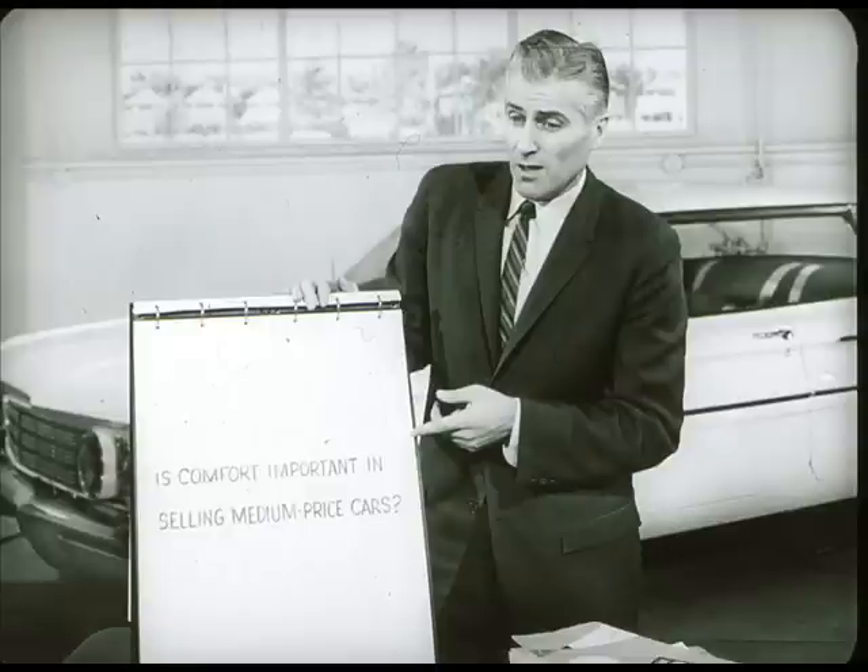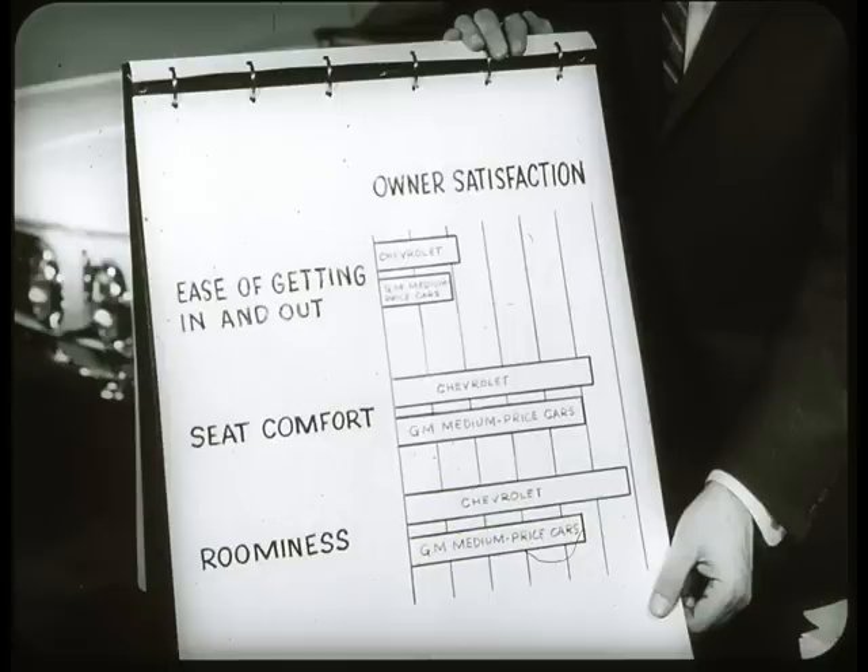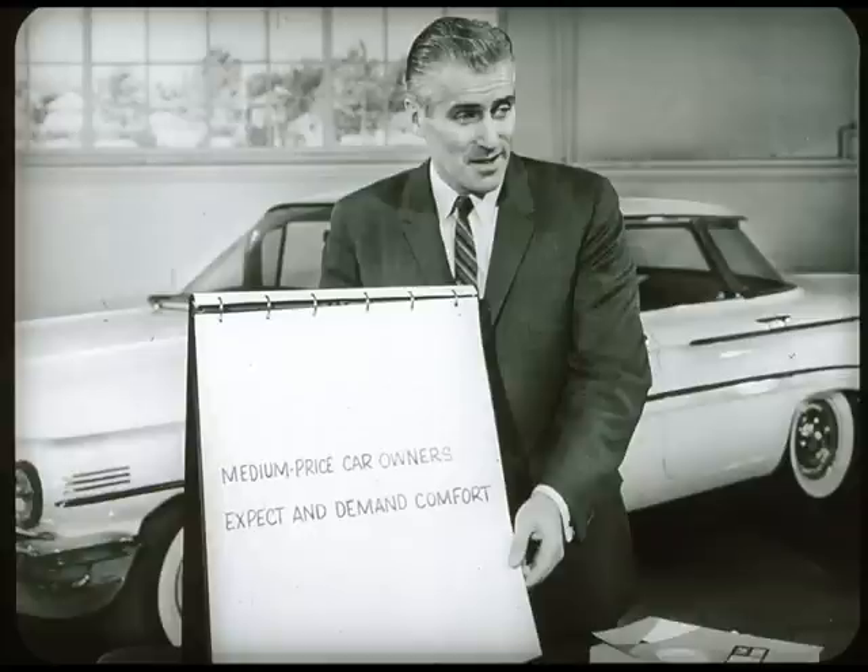Is comfort important in selling medium-priced cars? Oh, you bet it is. In the survey, owners of both medium and low-priced General Motors makes were asked to rate specific comfort features of their cars. Comparisons of ratings show that Chevrolet owners are more satisfied with the ease of getting in and out, seat comfort, and roominess than are owners of the GM medium-priced cars. But here's the point: all GM cars use the same basic body. So here's a difference in opinion on practically identical comfort features and dimensions. In other words, medium-priced car owners expect and demand comfort. They're more conscious of comfort.